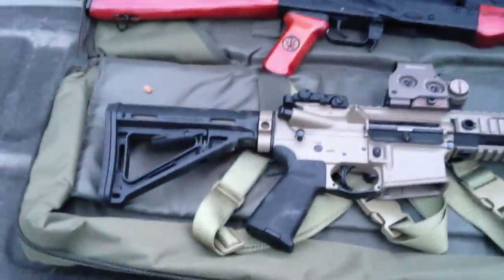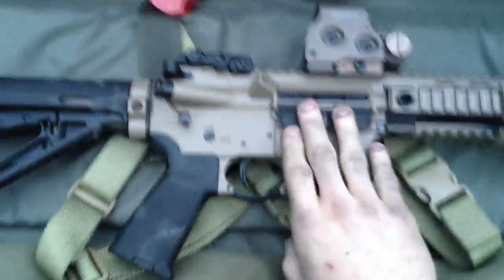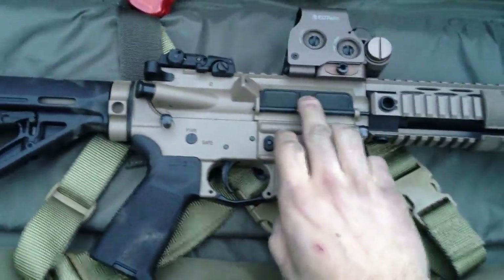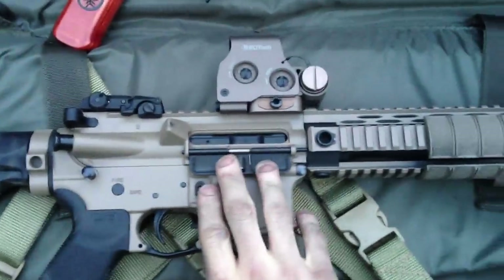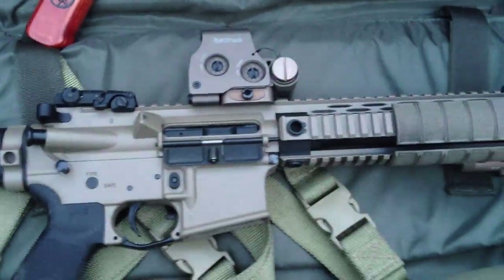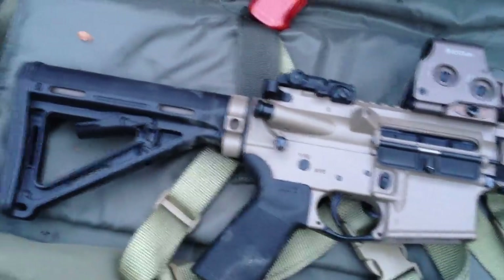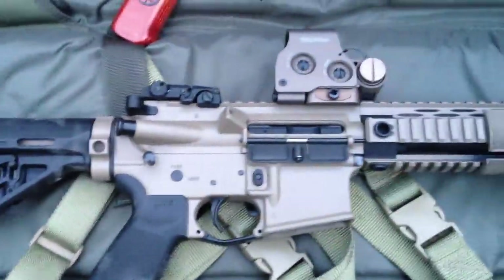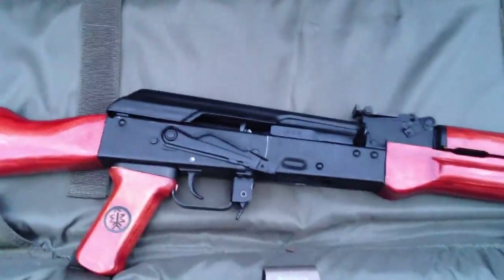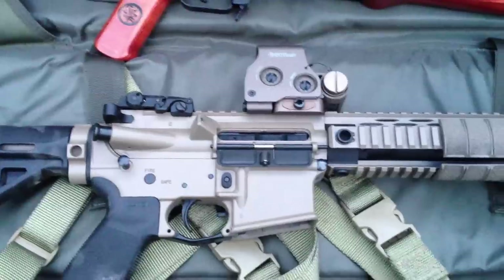Alright, this is going to be an overview of the PWS MK-114, mainly the long stroke piston system, which is becoming more popular in the AR scene. You may be wondering why I have an AK-47 next to an AR-15, and that will become very clear in just a moment.